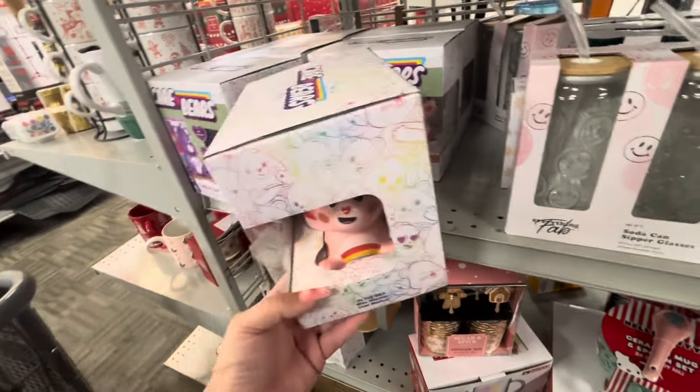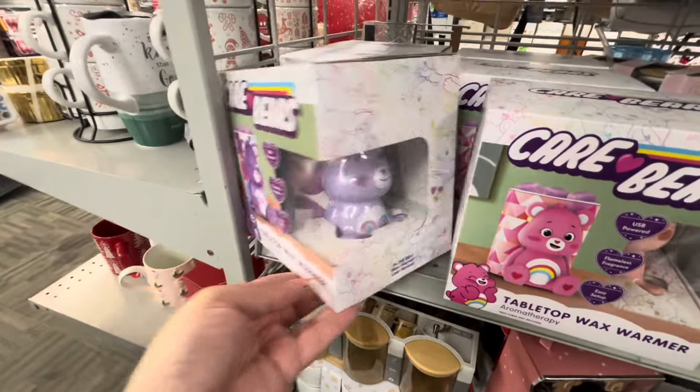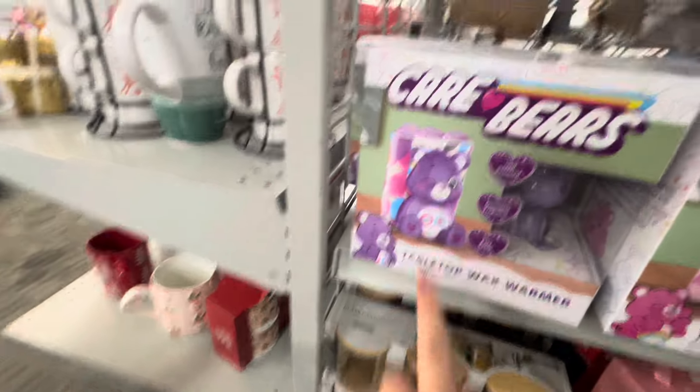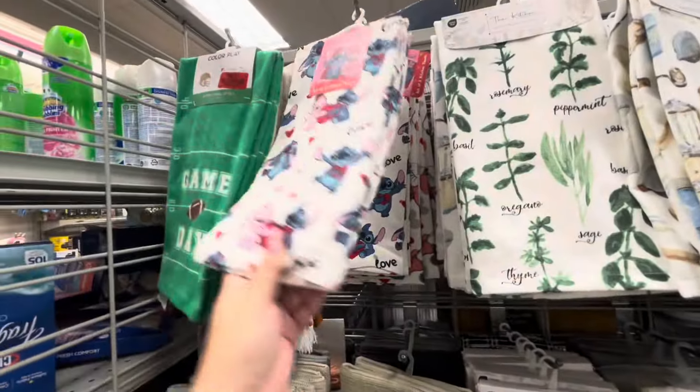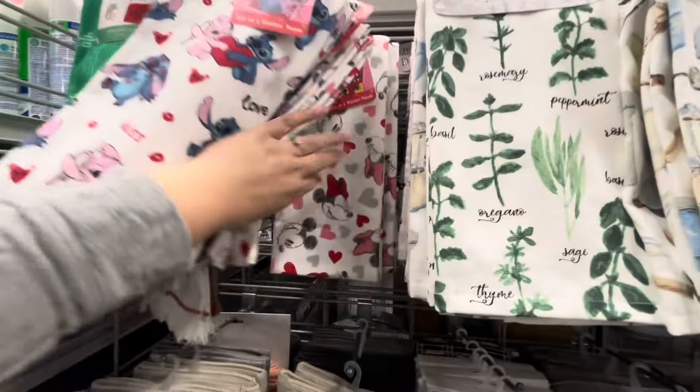Oh, what are these cuties? They're tabletop wax warmers of Care Bears — what a cute Christmas gift idea at $12.99! There's a pink one and a purple one, very cute. Oh look, this is a new Valentine kitchen towel — Stitch — set of two for $5.99.